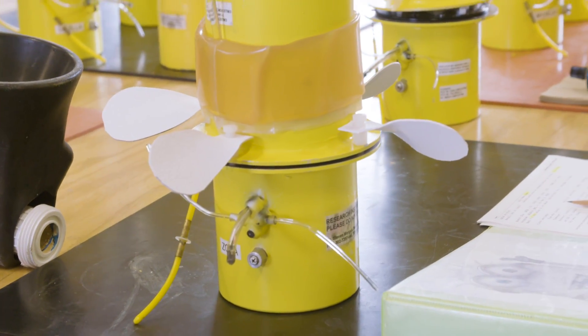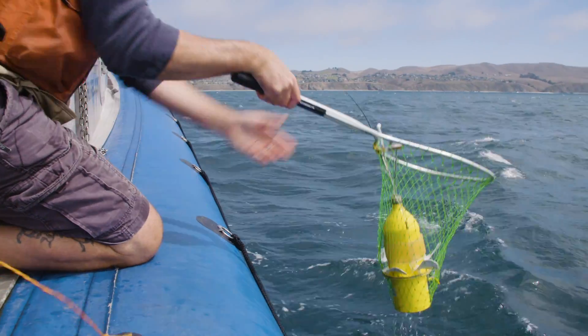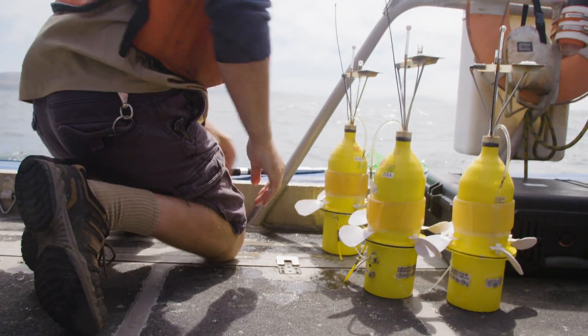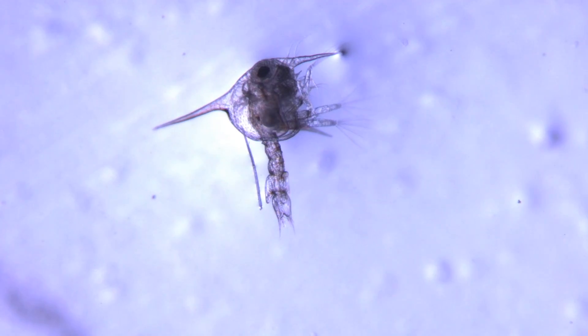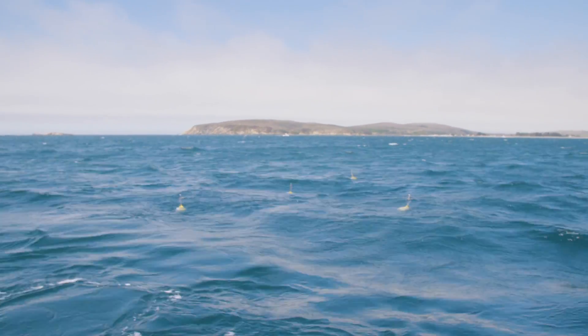But why bother studying something so tiny? It's because while larvae may be small, they're hugely important. Understand marine larvae and you can better understand species, many of which are threatened by overfishing. Plus, plankton like larvae are extremely sensitive to climate change, and without plankton, all kinds of creatures like whales wouldn't have food. So swim on, little minions, and stay out of trouble.